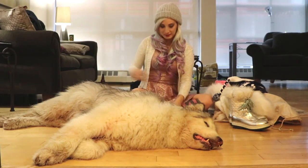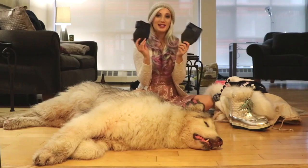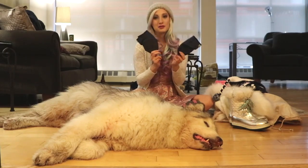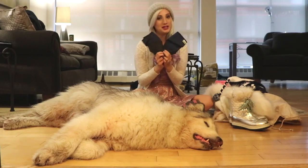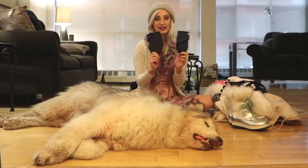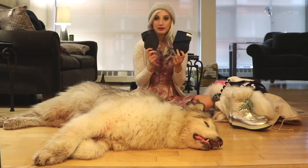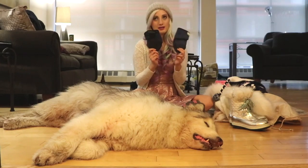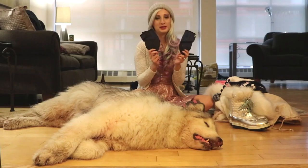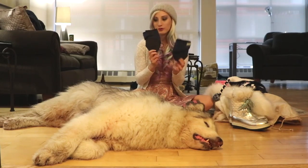He also has dog booties. He's really old and his feet get sore, so he likes to wear dog booties whenever he goes out for a walk. We got these online and he just loves them. If you have an old dog I definitely recommend trying these out. Danny loves wearing them — he's kind of weird — but yeah, these are great for protecting your dog's paws in the cold.